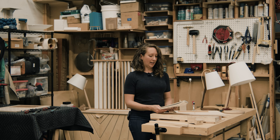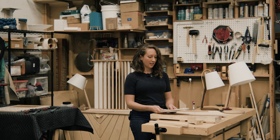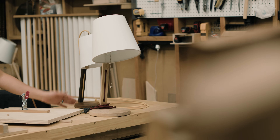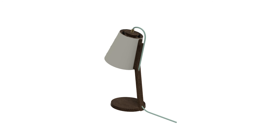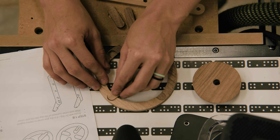I wanted to create a table lamp that had a fun character to it. So I took the traditional forms of a light — a neck, a base, and a relatively traditional lampshade — and just tilted it, moved the neck to the side of the shade, and created Elate: just a fun, playful table lamp.